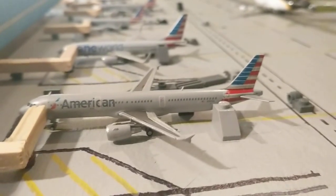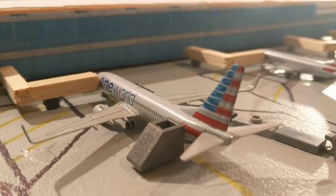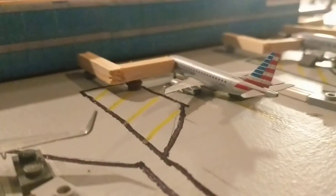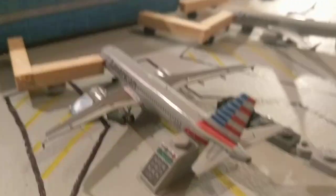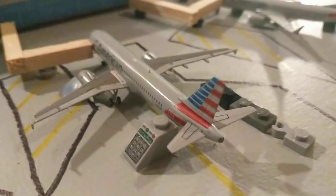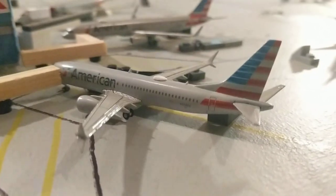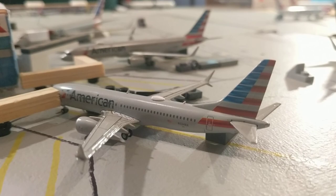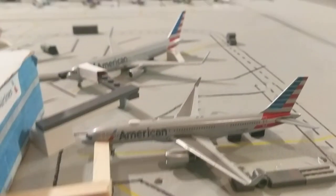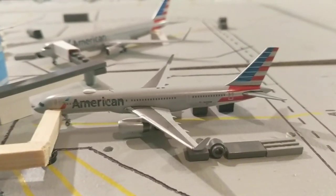American A321 will be making a flight out to Dallas. American 737-800 in the One World livery will make a flight down to Miami. American Eagle ERJ-170 will make a flight to Philadelphia. American A320 will make a flight out to Chicago. The American 737 MAX 8 will be placed at the gate — we'll just pretend there's nothing wrong with it — and will be sent down to Bermuda. The American 757-200 will make a flight out to Edinburgh.